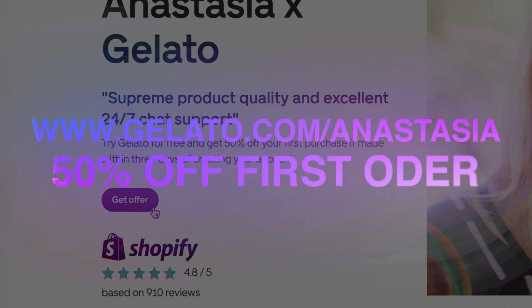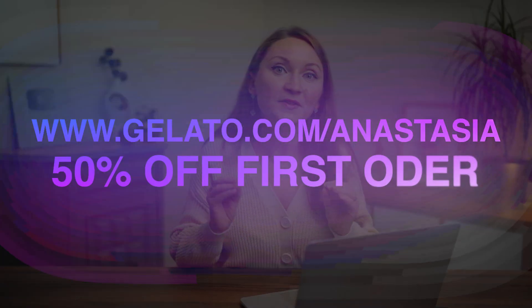If you want to go through this process and never had a Gelato account before, use the first link in the description — it's gelato.com/Anastasia and you'll get 50% off your first order. Once you're done following all the steps in this tutorial, you're officially into print-on-demand business with Amazon Seller Central. Now it's time to market your store, optimize your listings, and start making those sales. For more resources and tools to grow your print-on-demand business, check my print-on-demand playlist linked in the info icon. Good luck, and don't forget to let me know how your journey goes in the comments below!